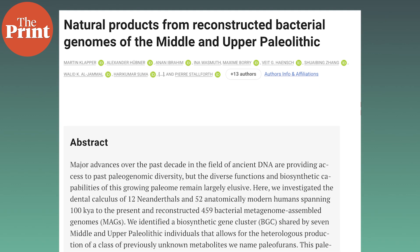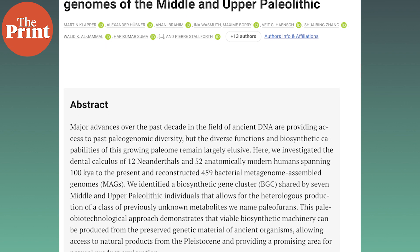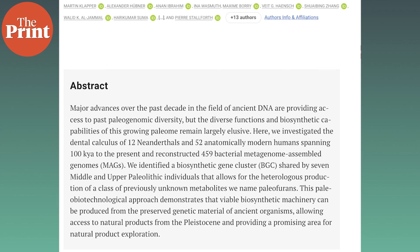The team was able to uncover the genomes of microbes living up to 100,000 years ago, including species not known to exist today. The findings also pushed back the previously oldest reconstructed microbial genomes by more than 90,000 years. The team reconstructed DNA extracted from ancient dental tartar from 12 Neanderthals and 52 anatomically modern humans.